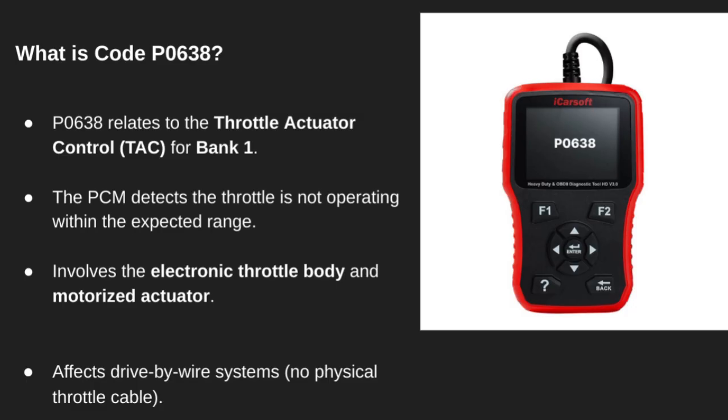P0638 refers to a problem with the throttle actuator control on bank 1 — that's the side of the engine with cylinder 1. It's usually triggered when the throttle plate doesn't respond the way the powertrain control module expects. This is part of a drive-by-wire system, meaning everything is controlled electronically, with no physical throttle cable.